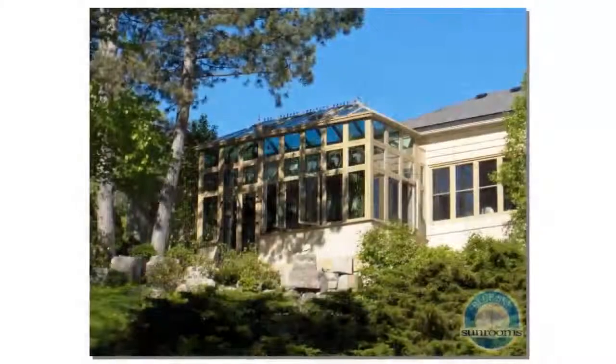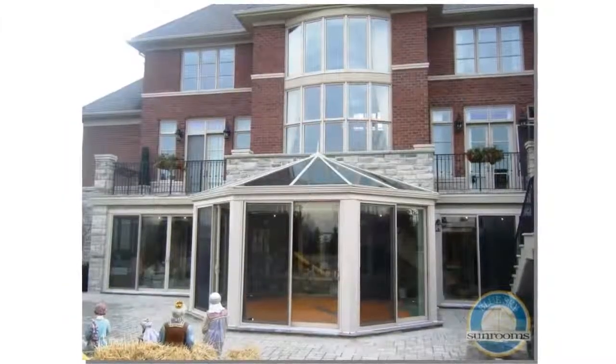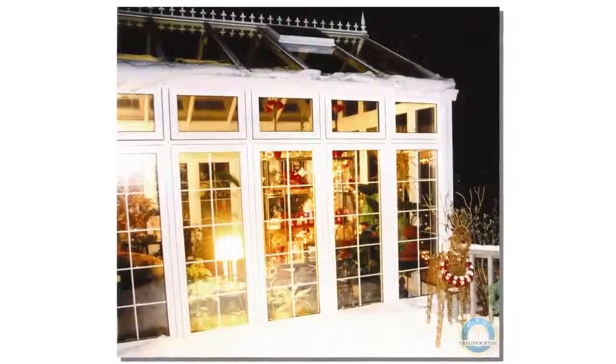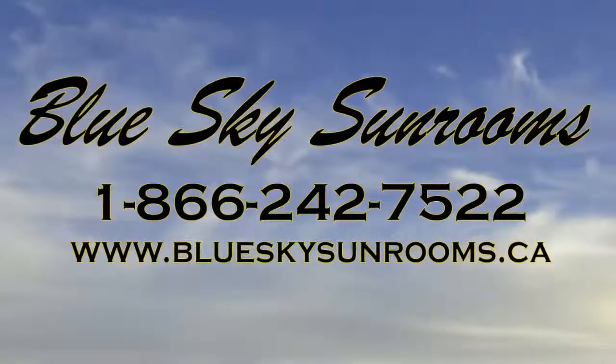SunRooms conservatories, orangeries, pool enclosures, skylights, horticultural greenhouses, garden rooms and glass roofs are designed to add natural light and the beauty of nature to your living space. We welcome the opportunity to work with you on a Blue Sky project — from the traditional to the extraordinary.